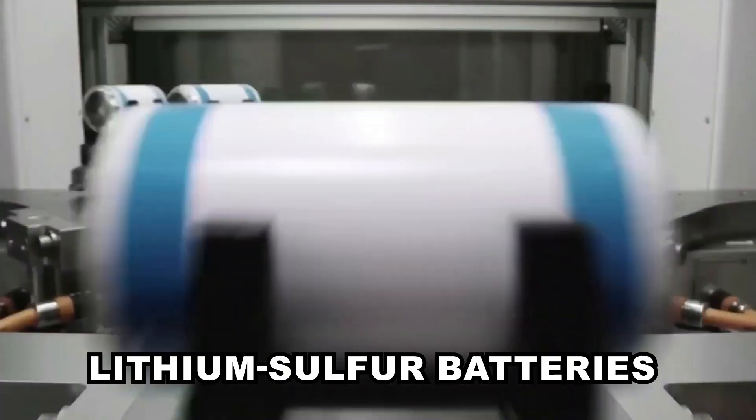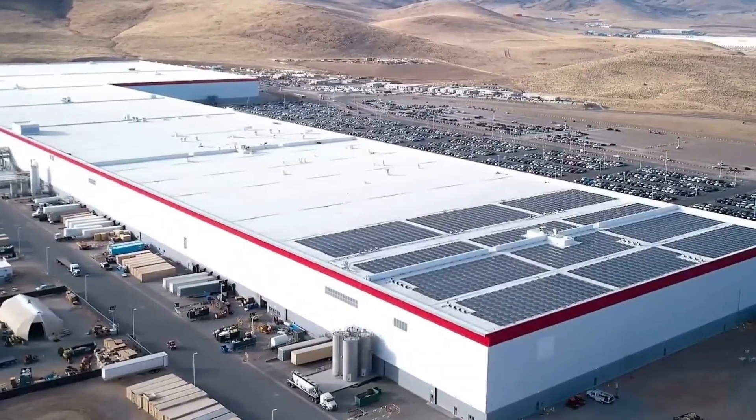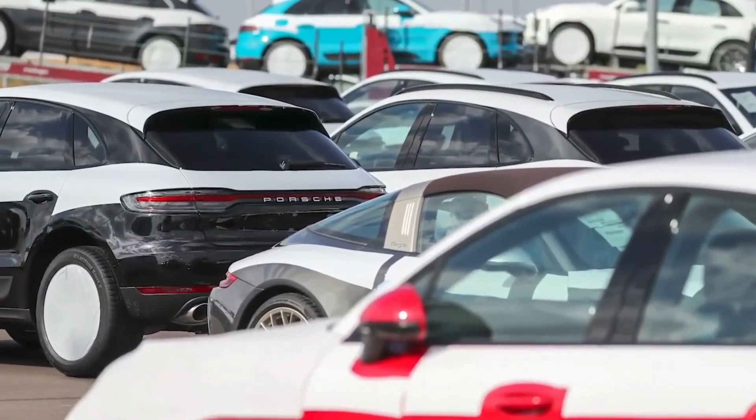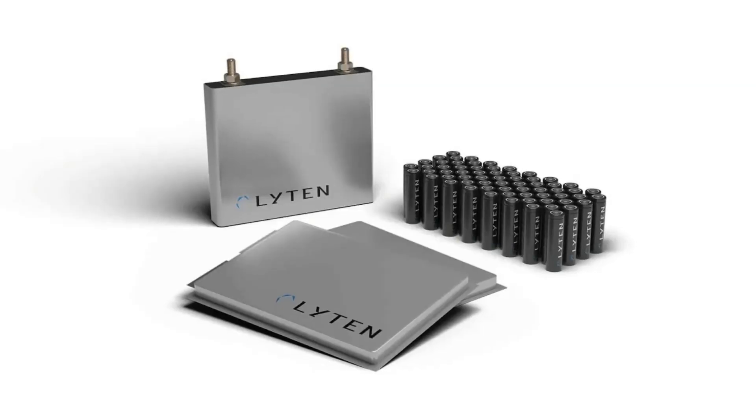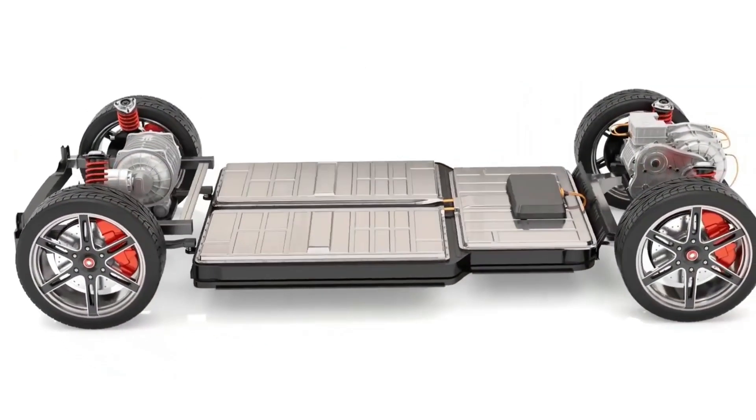Lithium-sulfur batteries are also emerging as a technology with use cases in the automobile industry. Known for their high energy density and relatively lower cost, lithium-sulfur batteries are said to use more sustainable materials compared to lithium-ion batteries.